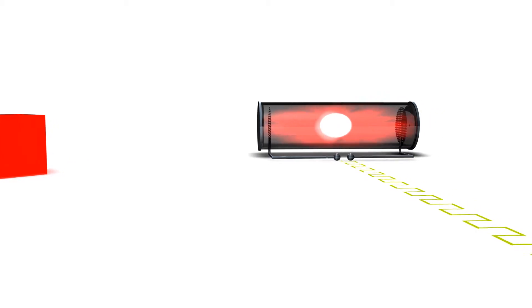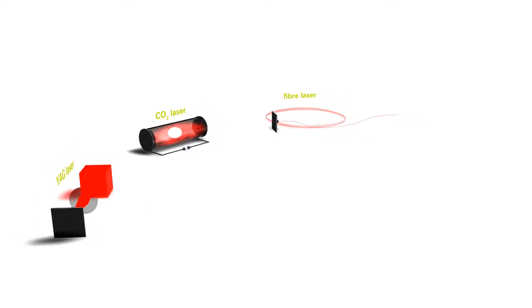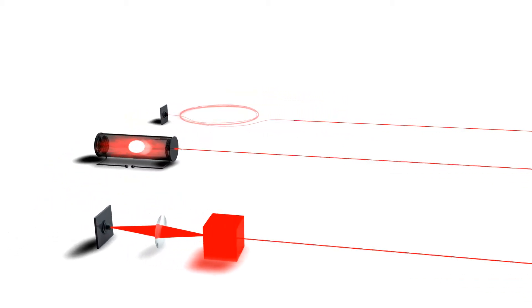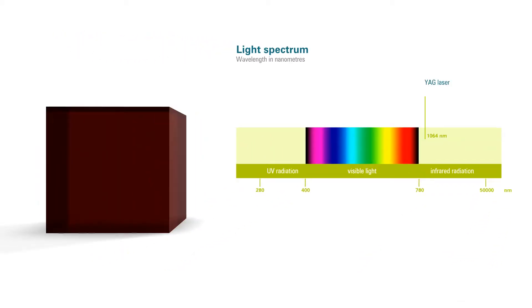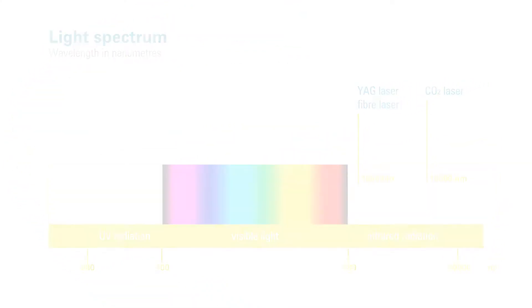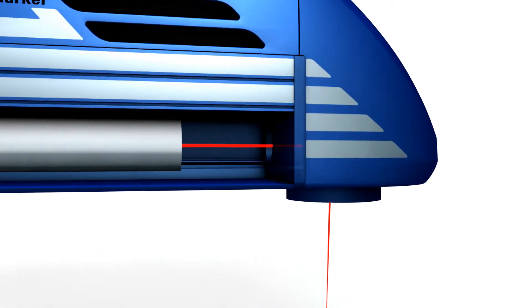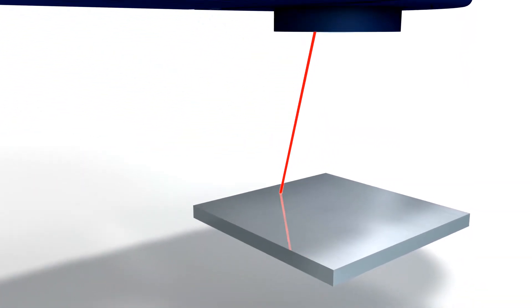Energy in the form of light or high frequency stimulates a laser active medium. This medium, which also provides the name for the type of laser, emits the energy in the form of laser radiation. Depending on which medium is used, the wavelengths will be different and this has a decisive effect on the work that the laser can do. In ACI machines, crystals, glass fiber and CO2 gas mixtures are the laser active media used. The laser radiation generated by the relevant medium is guided via two deflection mirrors through a focusing lens precisely onto the material being marked.